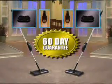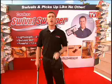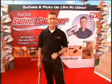I give it two thumbs up. You'll get two complete swivel sweeper sets with a 60-day guarantee and rush delivery, all for just two payments of $19.99. You'll love your swivel sweepers. Here's how to order.